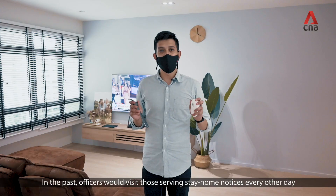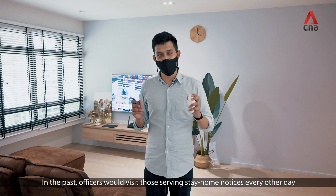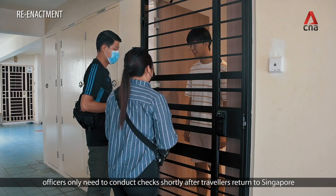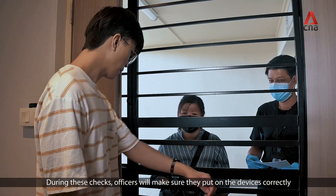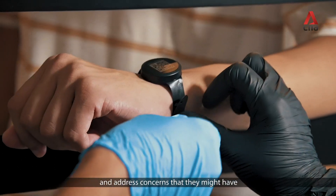In the past, officers would visit those serving stay home notices every other day. But now with the introduction of these devices, officers only need to conduct checks shortly after travellers return to Singapore. During these checks, officers will make sure they have put on the devices correctly and address any concerns they might have.